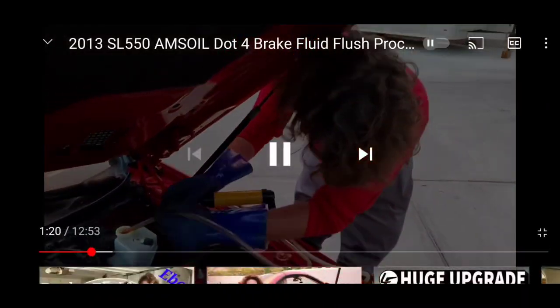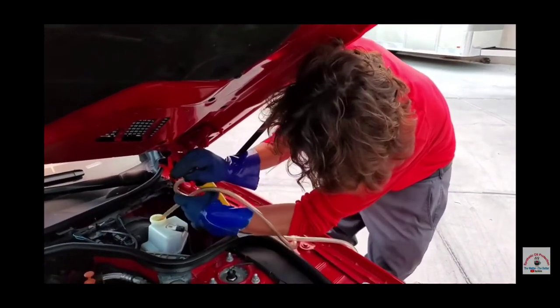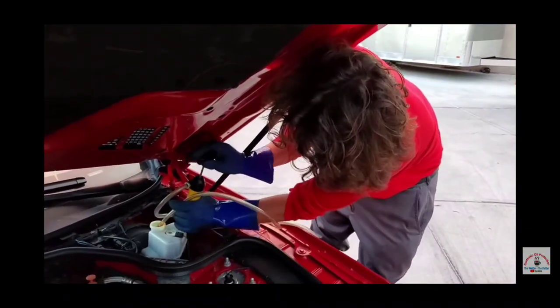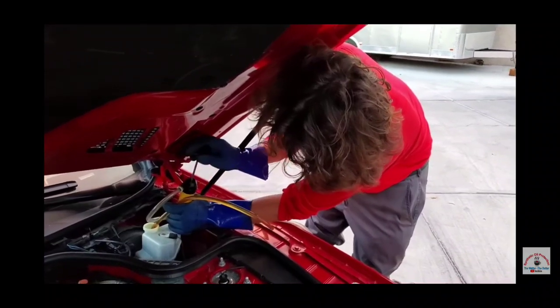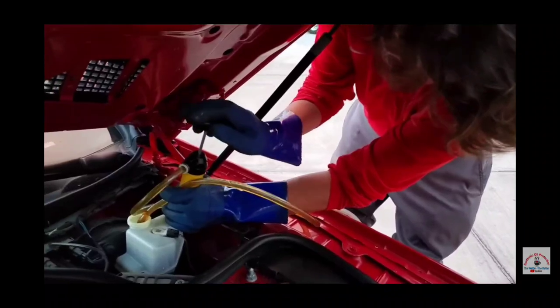This is going to get out all the old fluid. So we start pumping, sucking out our old brake fluid. And you can see it's not that dark.